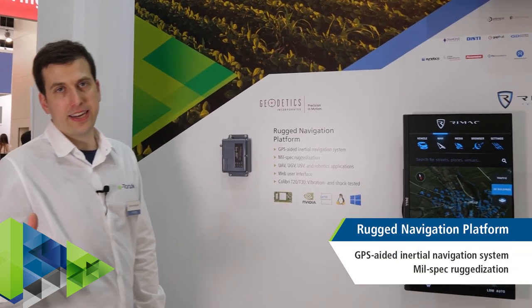Together with Geodetics, we're showing a ruggedized GPS navigation platform that could be used on drones or any kind of other automotive or transportation application.